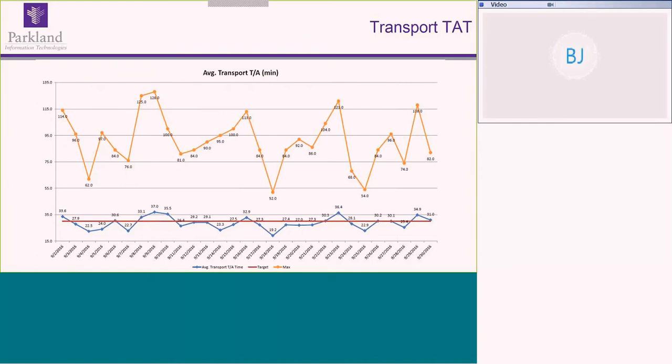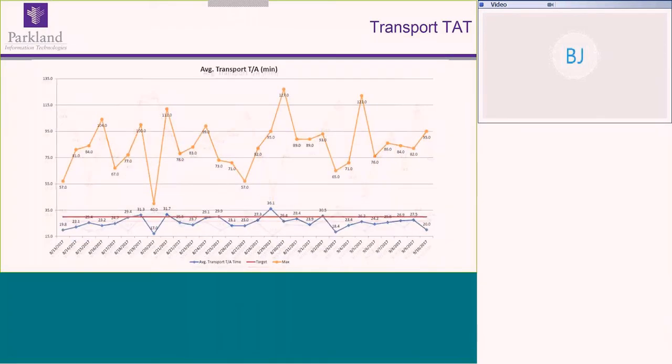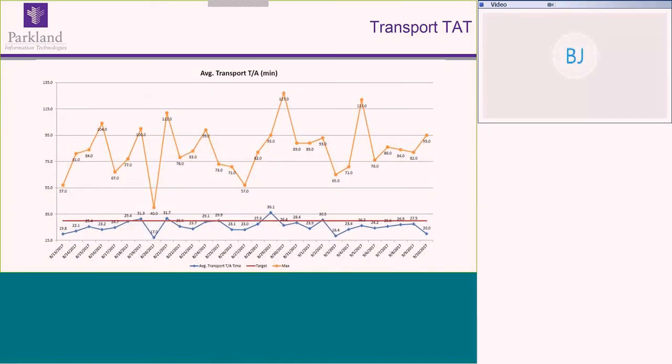Looking at transport turnaround time from 2016 data, on average transport time was running around 27 minutes. More recently, the team is averaging more in the low 20-minute range. This represents a significant turnaround time improvement by having nurses and the care team much more timely in responding to help with patient transport when patients are leaving and helping with reassignment.